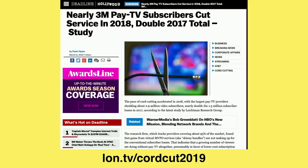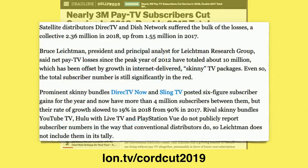Our next story comes from Deadline.com. A study found 3 million pay TV subscribers cut their service in 2018, which was double what happened in 2017. If you dive deeper into the article, a bulk of the cord cutters came from satellite distributors like DirecTV and Dish Network — they collectively lost 2.36 million customers in 2018. They do offer skinny bundles brought over the internet, and both DirecTV and Sling TV are offering services for that, but they're not picking up as many customers on those services as they're losing on satellite.